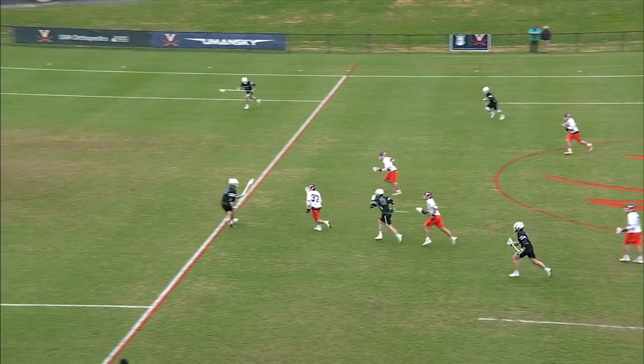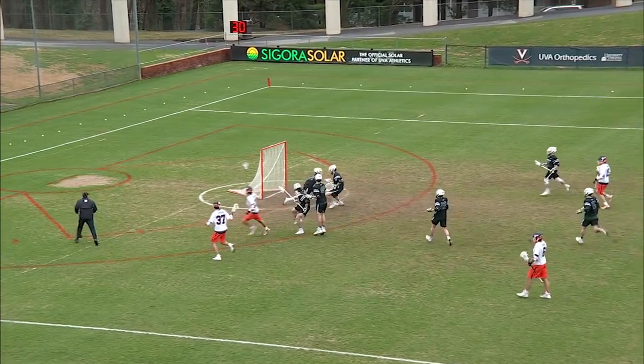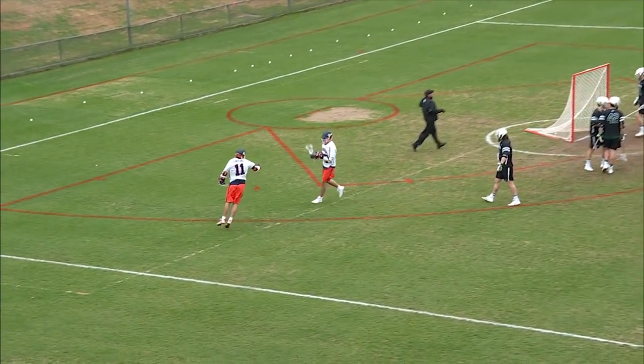Here's a check by Aiken that dispossesses in midfield. Virginia on the run out. Stafford, will he go? Yes, he will, and he'll find the net.